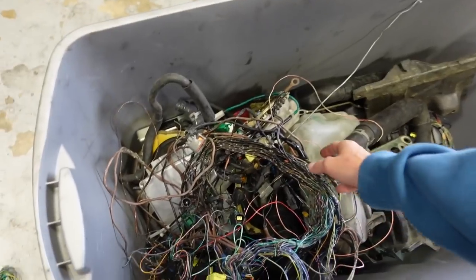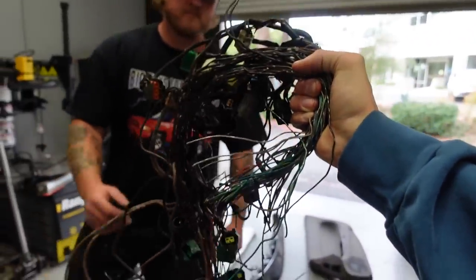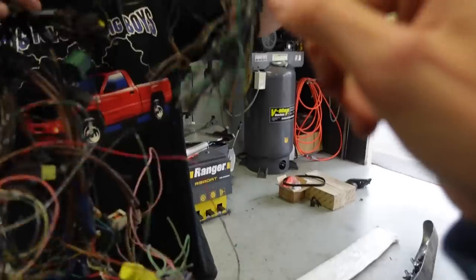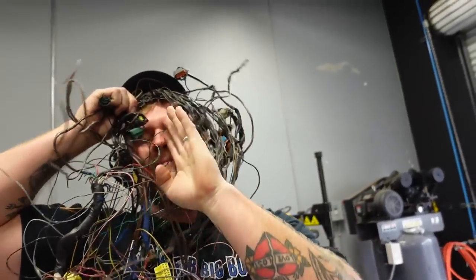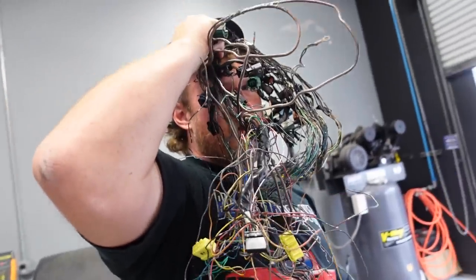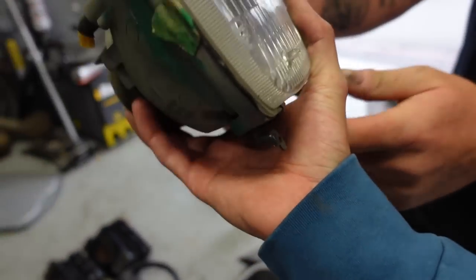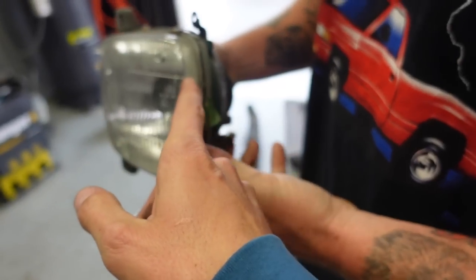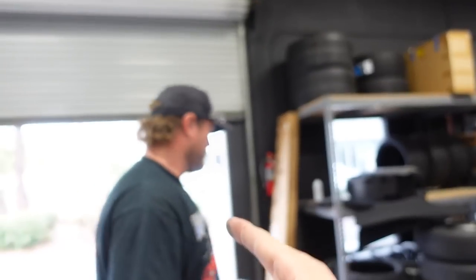The bidding starts at $100 for this — actually, fun fact, we used some of this harness to patch my Ferrari 458 harness that we rebuilt like three years ago. But yes, it is trash. This is actually the most worthless thing I've ever seen in my life. That's the pop-up headlight for an RX-7. I love pop-ups. No — wrong. Trash.